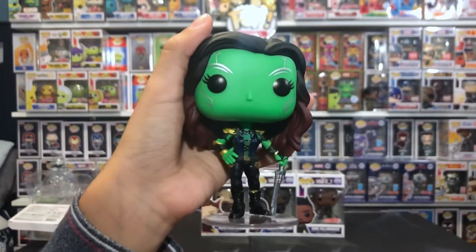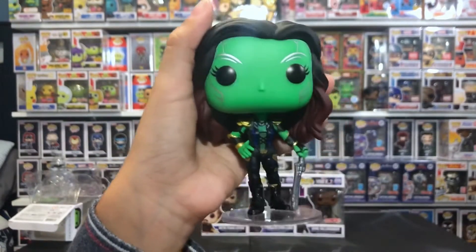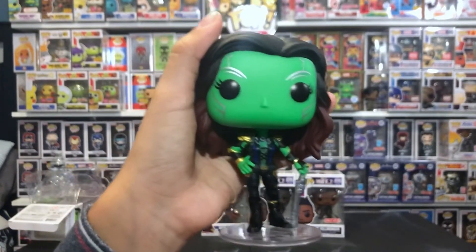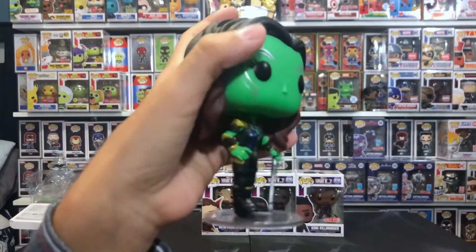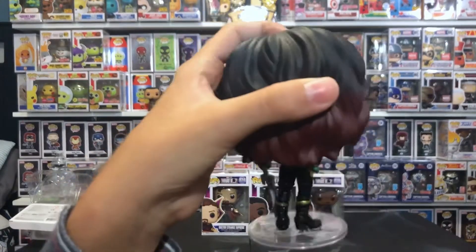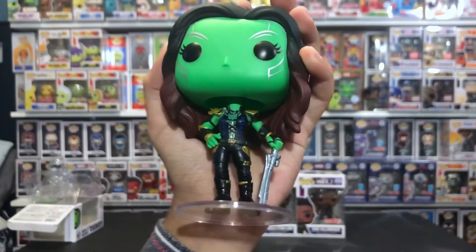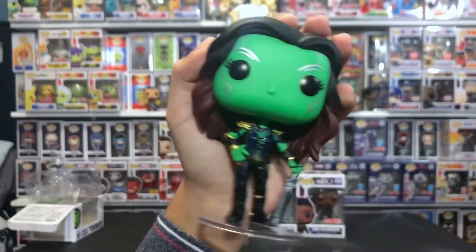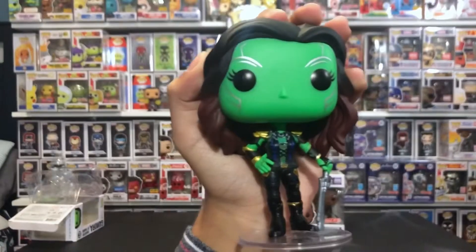So this is Gamora from the missing episode, some people say — I believe it. We only see her in the last and final episode. She has this uniform we never saw in the Marvel Studios live action films. And she has her blade, like a sword. Her armor looks evil, so I don't know if she's good or evil, but I think she's good.